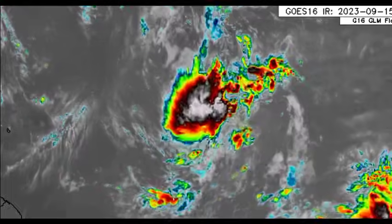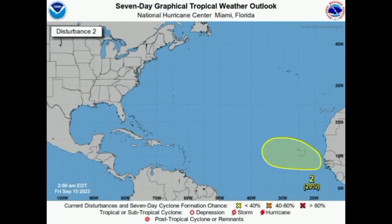Let's move on to this new area — 20% chance of cyclone development, newly identified this morning. We should have this system, another tropical wave, making its way from the coast of Africa. As it does so, moving on a westward track, it could try to get itself together.